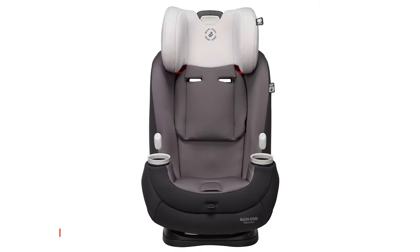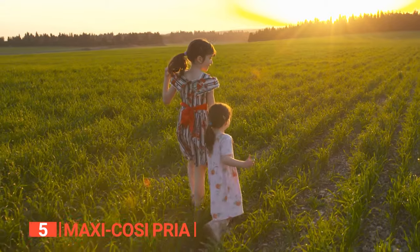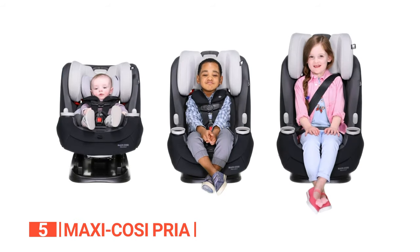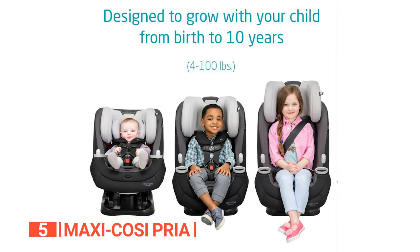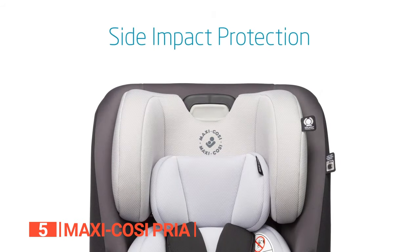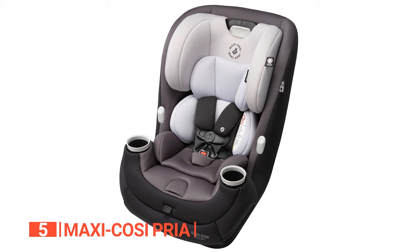The fifth product on this list is the Maxi Cosi Priya. Are you searching for a convertible car seat that fits newborns and accommodates children up to 100 pounds? This is the safest bet for your family. This 3-in-1 all-in-one car seat serves as a comprehensive travel system for your child, boasting a unique design that caters to both rear-facing and forward-facing needs.